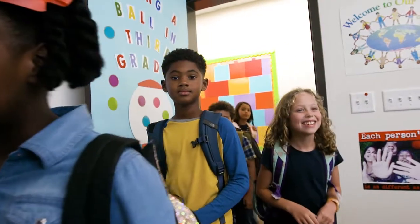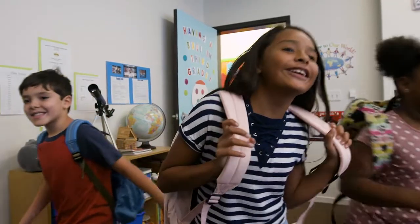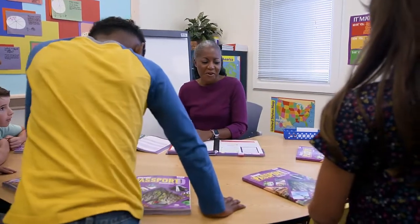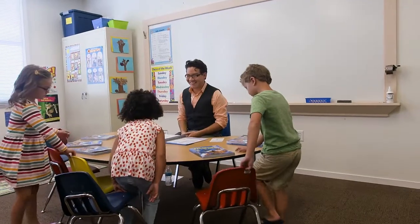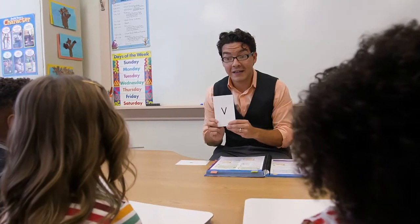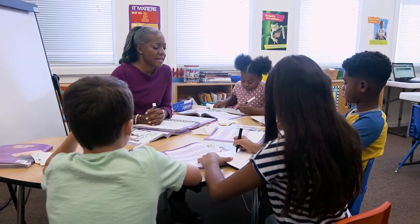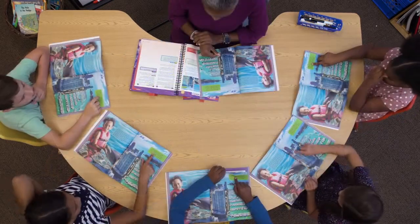When class begins, every minute counts. The minutes are even more critical for your students who struggle with reading skills. Voyager Passport is the comprehensive kindergarten through fifth grade reading intervention solution that provides struggling readers with explicit instruction, continuous feedback, and more time on task to master critical reading skills — so that during each daily 30-minute lesson, every minute counts.